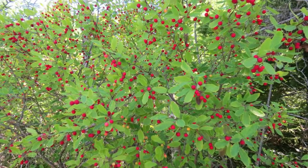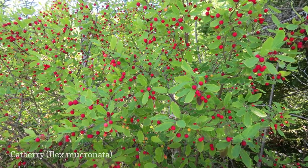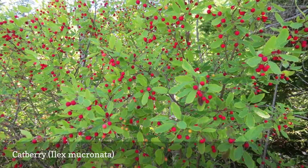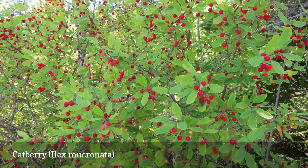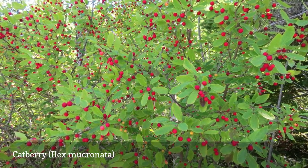The catberry used to be known as Nemopanthus mucronatus, but it is now classified as part of the Ilex genus. This shrub likes areas that are moist. Like the long-stocked holly, the red fruit is found at the end of long stems called peduncles. The fruit is a source of food for migratory birds. This plant is also known by the alternative common names mountain holly or catberry.